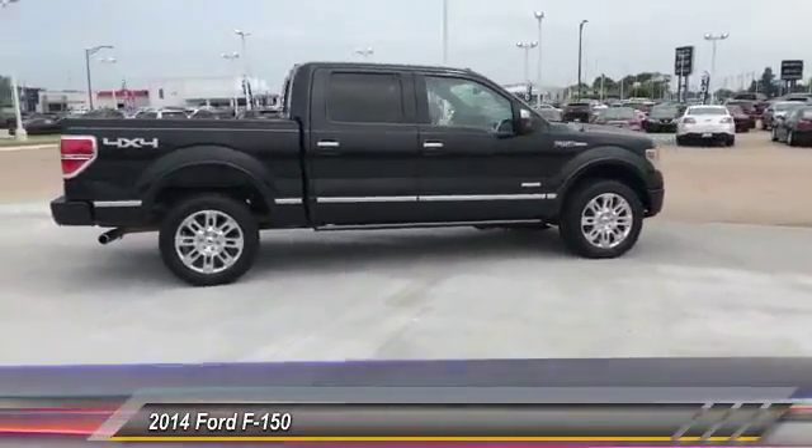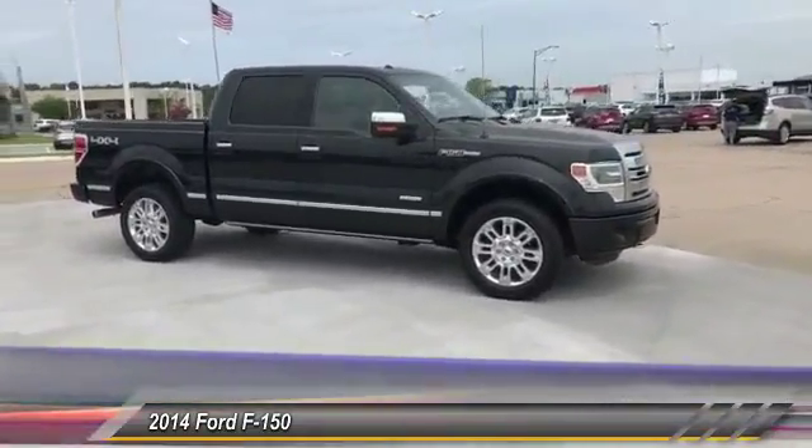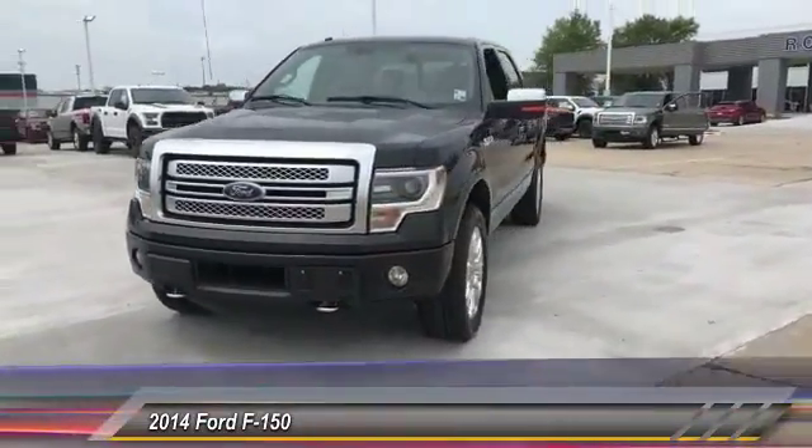This vehicle has less than 100,000 miles. This vehicle offers reliability and good looks at a great price. So come in and take a test drive today.